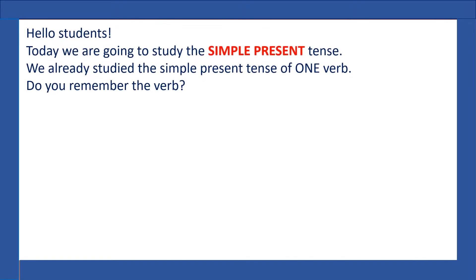Hello students. Today we're going to study the simple present tense. We already studied the simple present tense of one verb. Do you remember the verb? Yes, it's the verb to be.